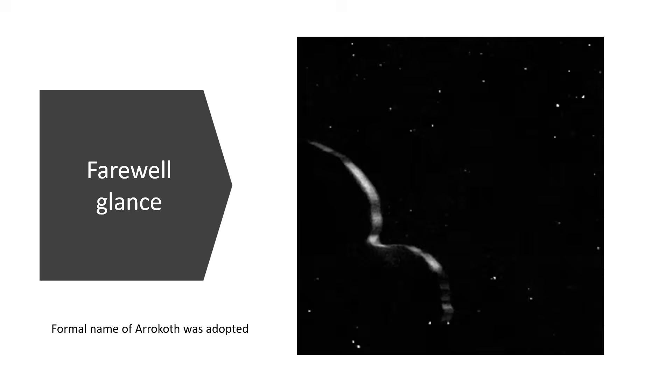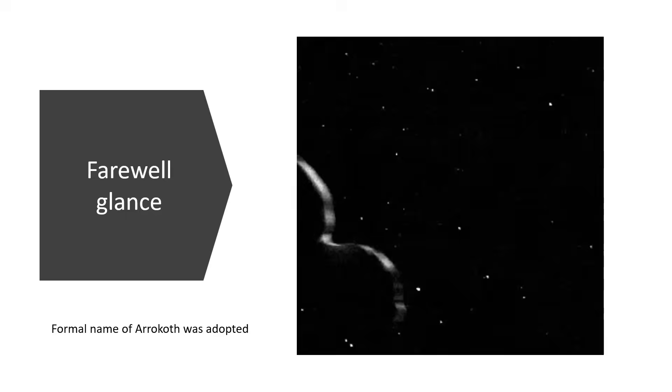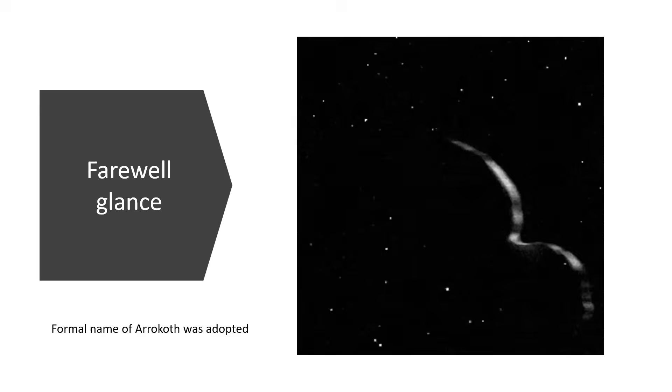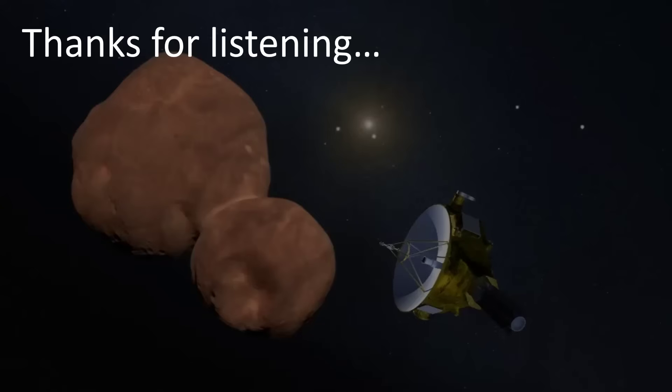The final parting shot animation was taken by New Horizons as it was disappearing away. The object has since been formally renamed Arrokoth, abandoning the names Ultima Thule, PT1, and MU69. We may not have heard the last of New Horizons — there was a recent announcement that they were considering targeting it on yet another Kuiper Belt object, which would be really exciting.